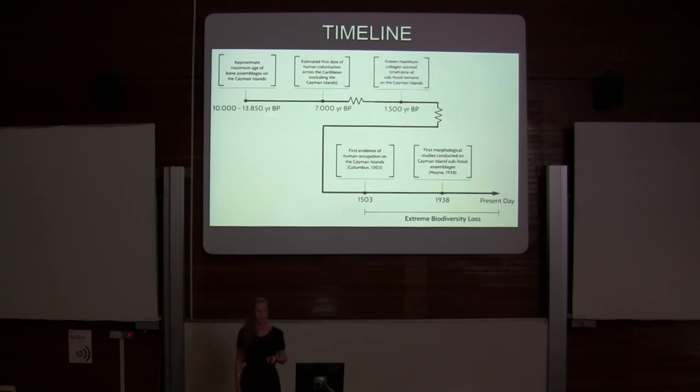The known maximum survival time frame, based on the radiocarbon dating I've achieved, is about 1,500 years. That collagen survival time frame therefore extends further than the point of human contact. So these bones have been deposited — and we can understand the faunal identity and date them from bones deposited both before and after human arrival.